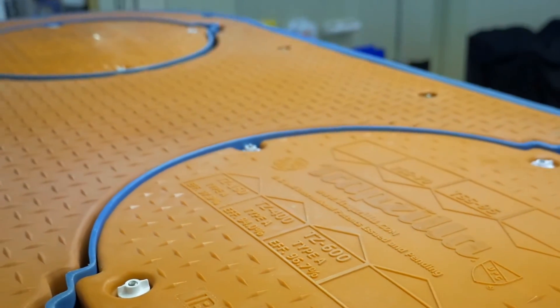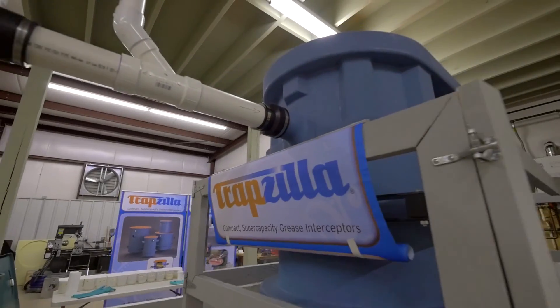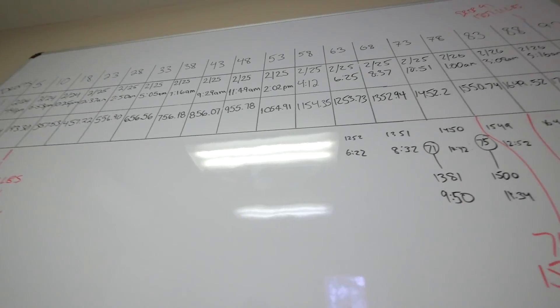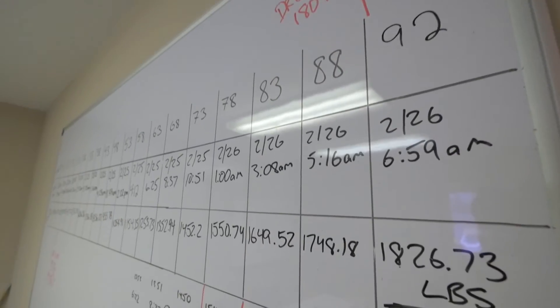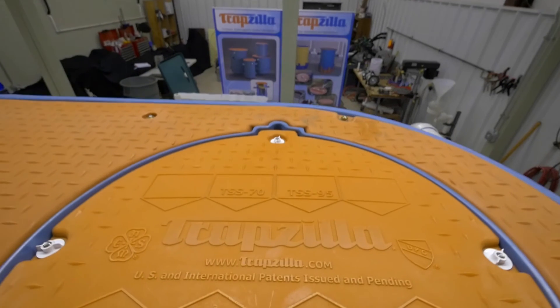One of the goals here at Thermaco is to exceed our customers' expectations. We have a product that stores multiple times the industry standard minimum requirement — nine times the standard — plus has efficiencies up close to just below 100%. And really, it doesn't get much better than that.